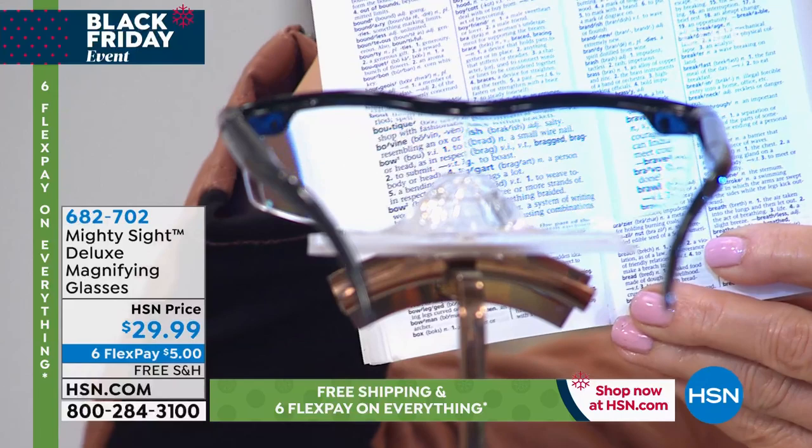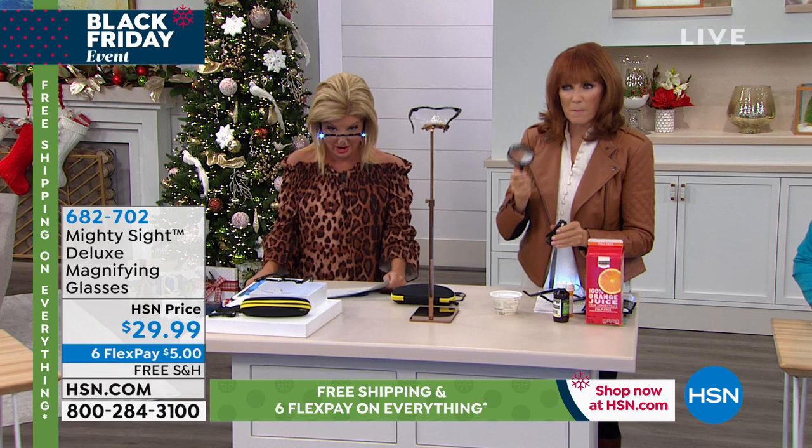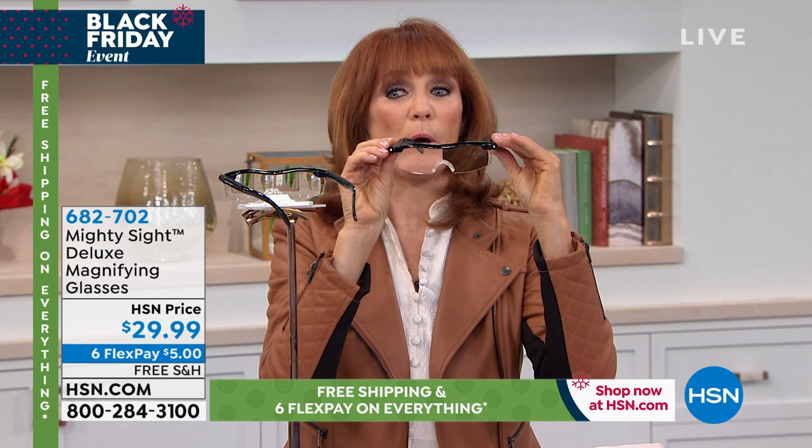Have you ever had the frustration of needing to change a button battery or a tiny screw? You pick up your magnifying glass and then you have your flashlight — but I only have two hands, so what do I hold the thing I'm trying to fix? You can't. Instead, you decrease the frustration by taking the magnification, putting it right on your eyes — even over your glasses — and then turning on those LED lights. Watch: LED light that lights up everything so that you can see.